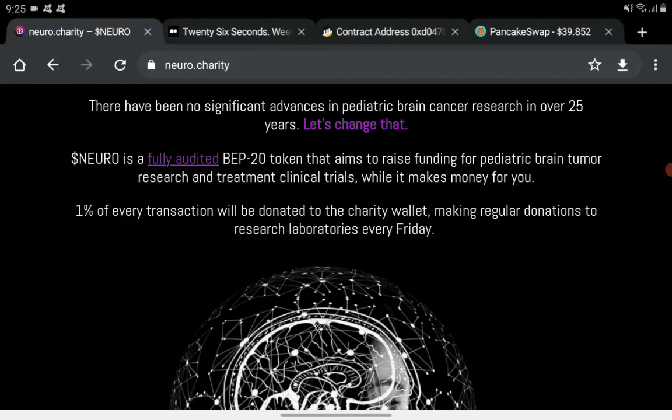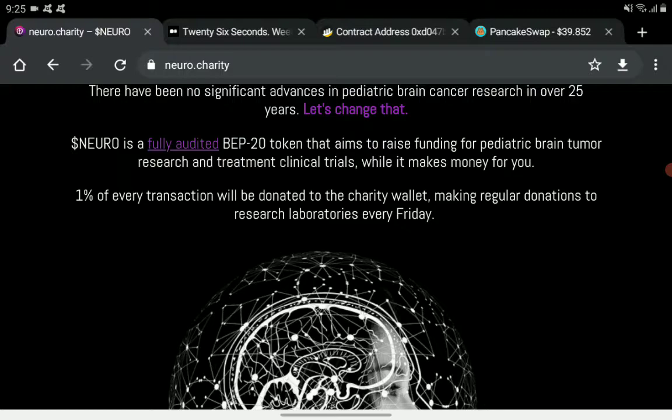This is their token — Neuro. It is a fully audited BEP20 token that aims to raise funding for pediatric brain tumor research and treatment clinical trials, while also making money for holders. As I said, it is a charity token focused on pediatric brain tumors.